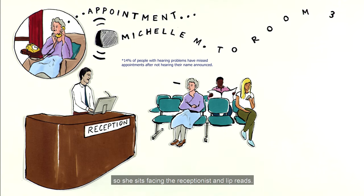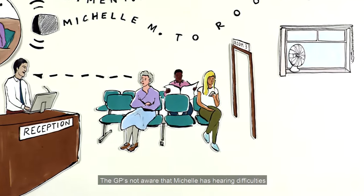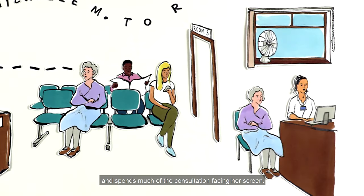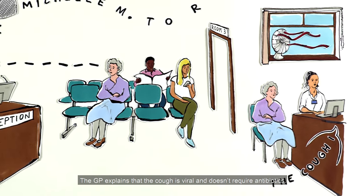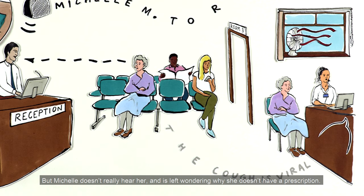So, she sits facing the receptionist and lip reads. The GP's not aware that Michelle has hearing difficulties and spends much of the consultation facing her screen. There is also a fan giving off background noise. The GP explains that the cough is viral and doesn't require antibiotics, but Michelle doesn't really hear her and is left wondering why she doesn't have a prescription.